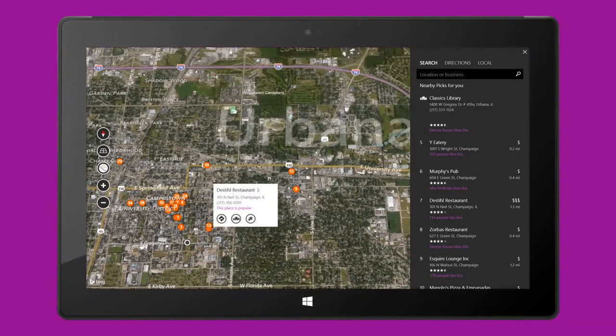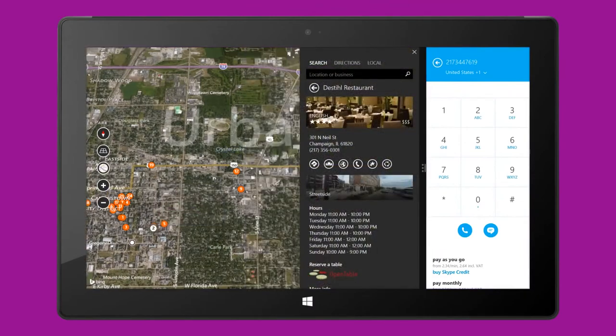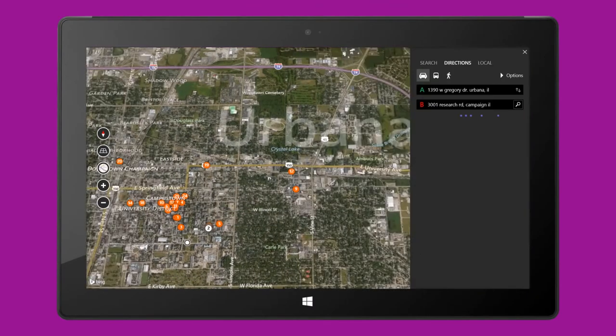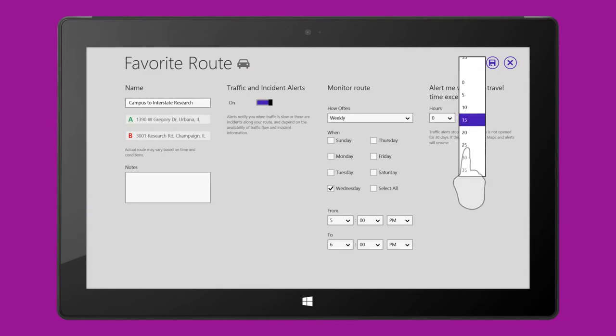If you like what you see, book or give them a call, all without leaving the app, thanks to Windows Snap View. Save a favorite route and turn on alerts — the live tile and Windows notification will let you know that traffic's moving slowly, even when you're not using maps.